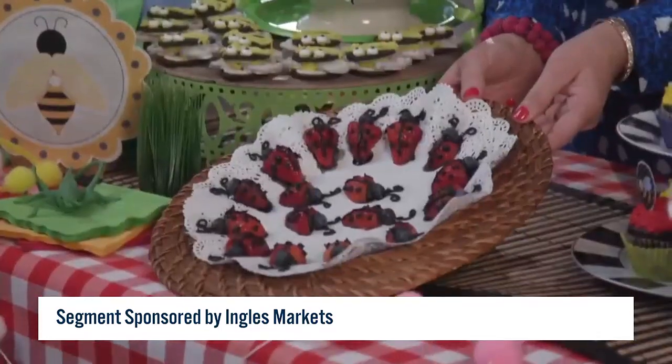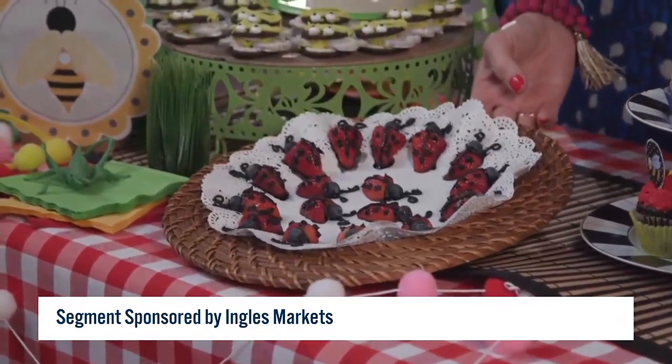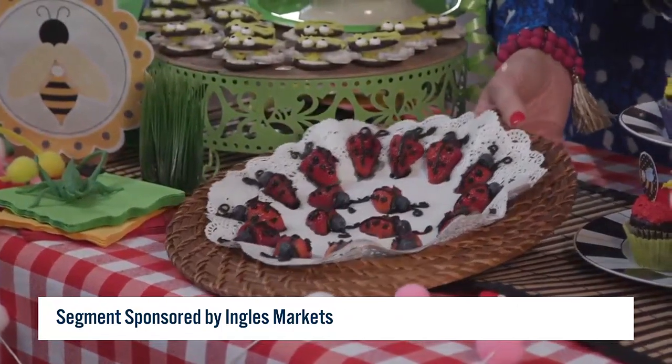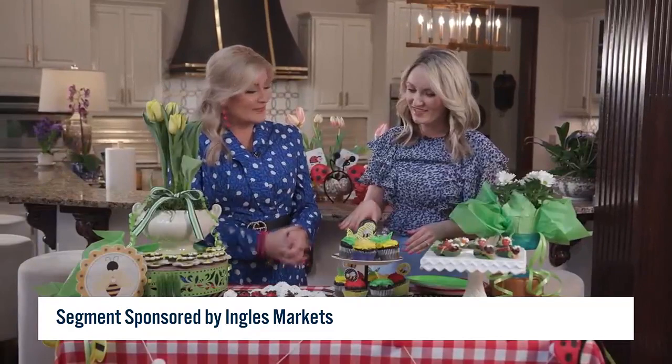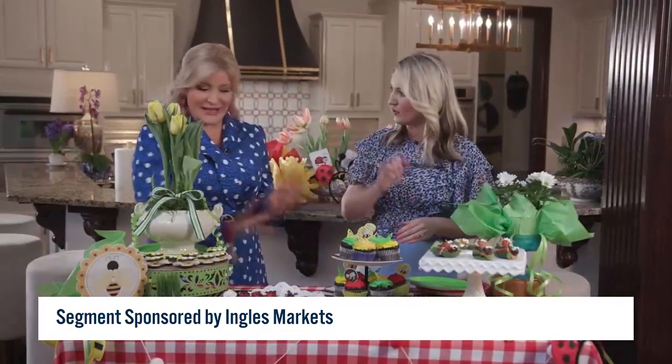We also have the ladybug strawberries. I love berries! You literally just cut your strawberries in two, add a little chocolate icing, a little blueberry for the little head, and there you have it. It's so easy, and the kids can just pick them up and go.